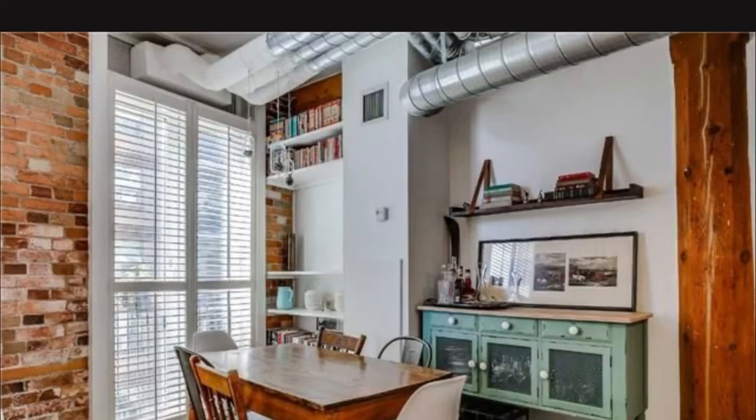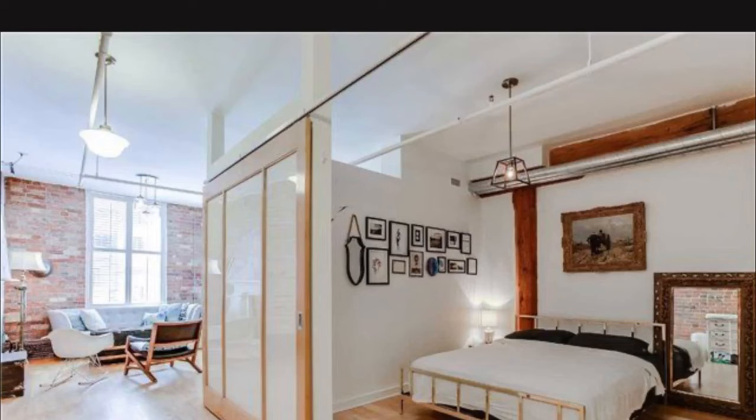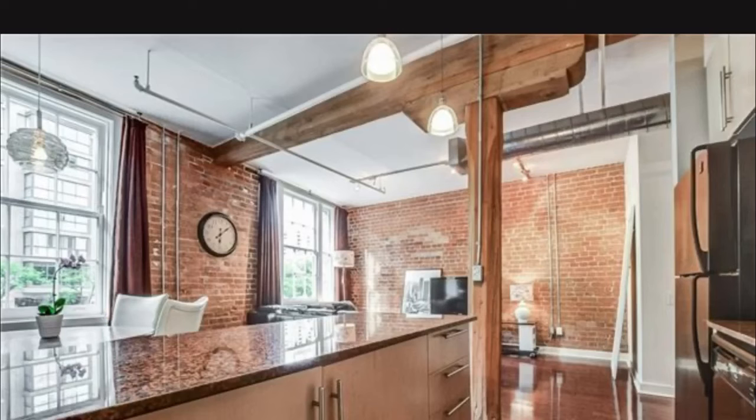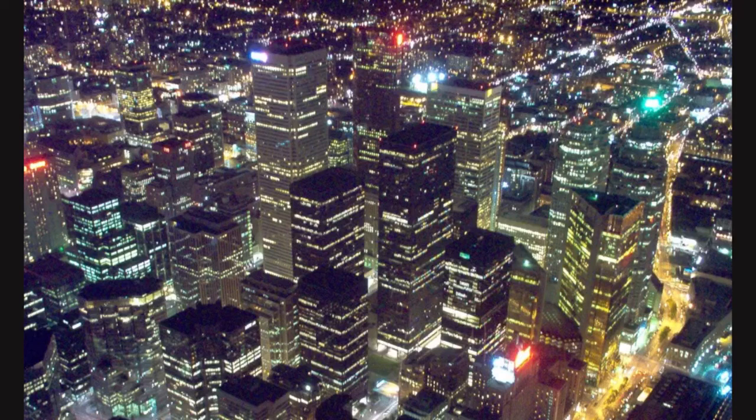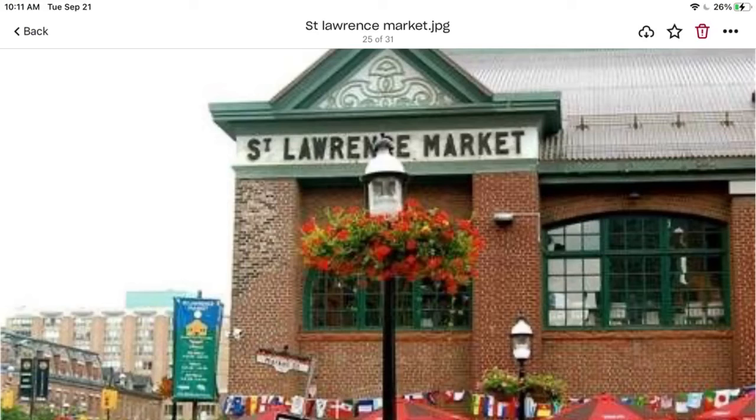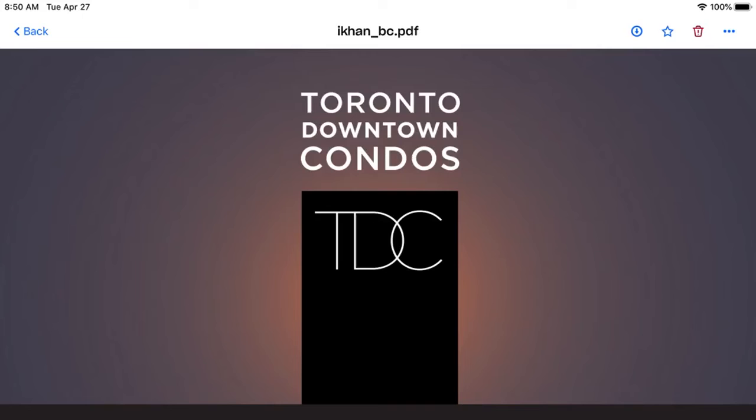Two-story lofts, beautifully done. Brick interior — the rarest of all the downtown lofts in Toronto. Exposed beam structure, basic amenities, low maintenance fees. Beautifully done. Investment at its best.